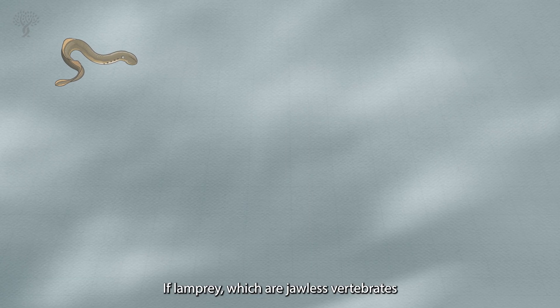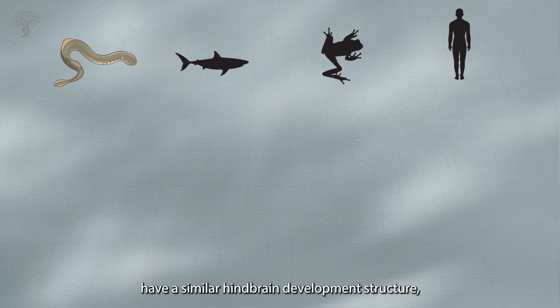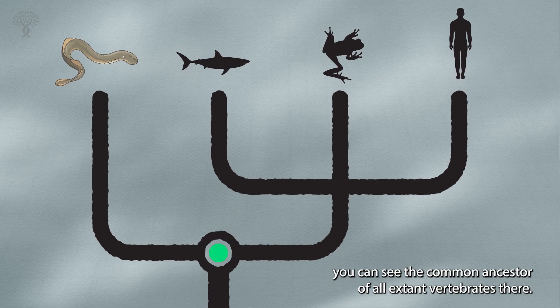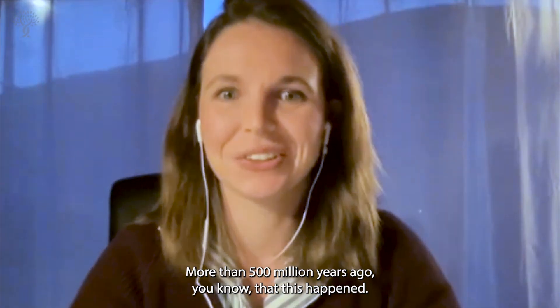If lamprey, which are jawless vertebrates, and jawed vertebrates have a similar hindbrain development structure, it means that you can see the common ancestor of all extant vertebrates — more than 500 million years ago — you know that this happened.